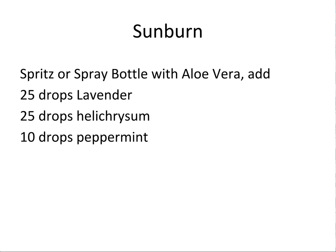For sunburns, I like aloe vera as the base. I'll fill a bottle with aloe vera and then put in 25 drops of lavender, maybe 25 drops of helichrysum, and about 10 drops of peppermint. The peppermint is going to be cooling, and the lavender and helichrysum are going to be healing. I tend to make up bigger bottles of this because I don't just use it in the summer — I actually use it when I get out of the shower. I'll even spray a little bit in my hair. It feels amazing — really anti-inflammatory and healing for the skin.